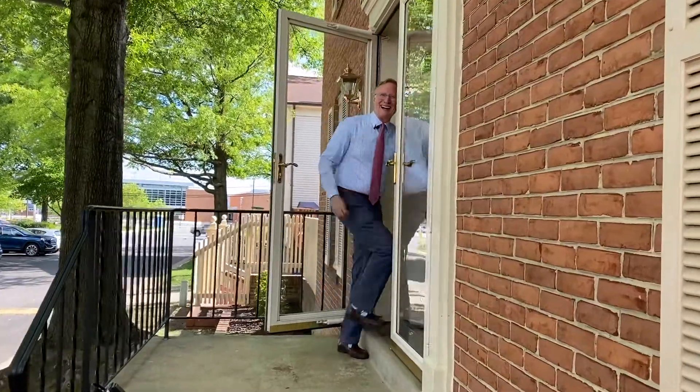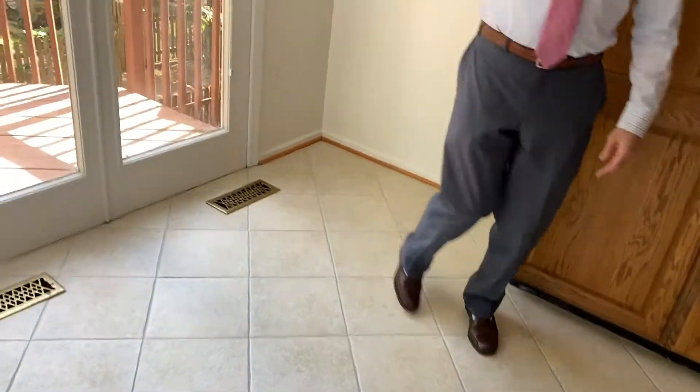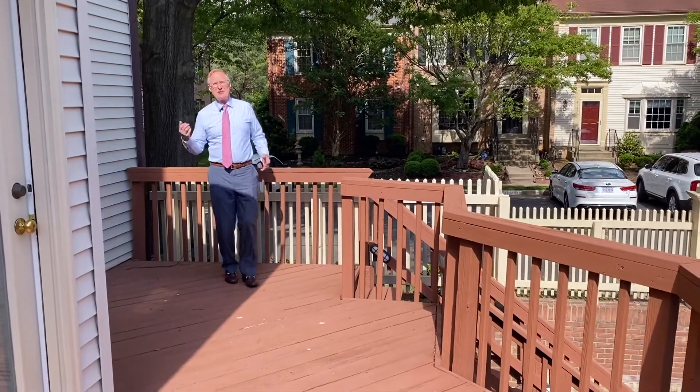Come on inside. There are beautiful hardwood floors in the foyer and the living room has lots of windows. The spacious eat-in kitchen has a skylight, a tile backsplash, and a nice Viking Gaston. Just off the kitchen is the upper deck.